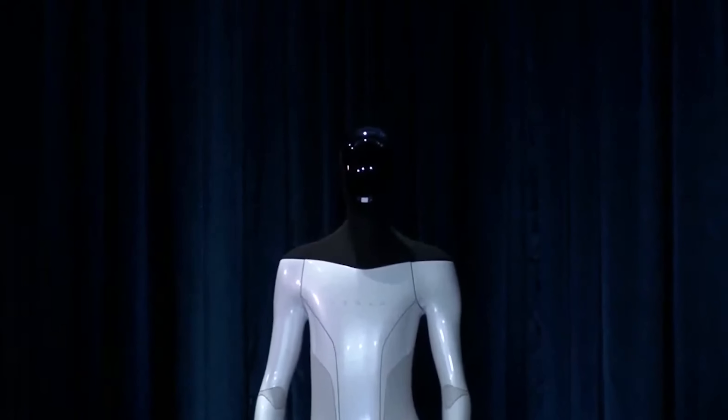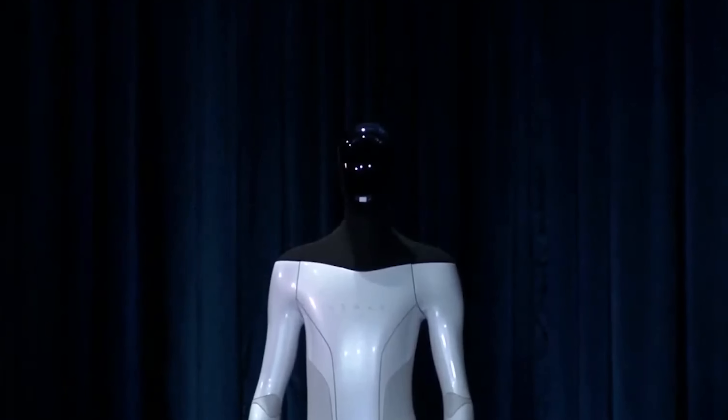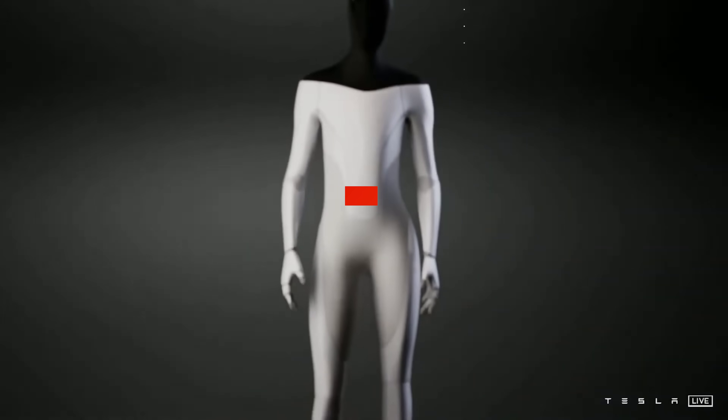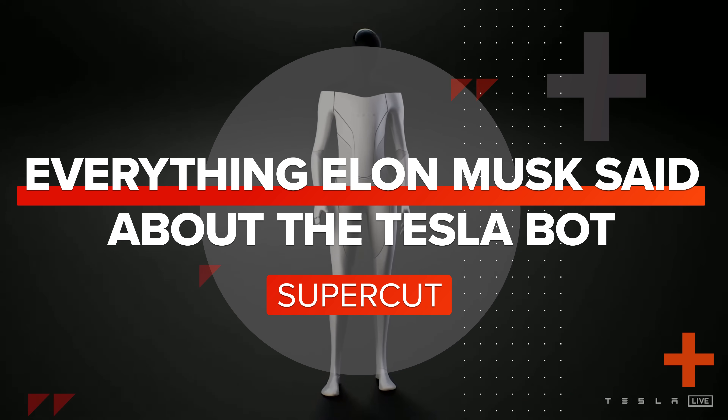Optimus is the code name for the Tesla bot. If you think about what we're doing right now with the cars, Tesla is arguably the world's biggest robotics company, because our cars are semi-sentient robots on wheels.